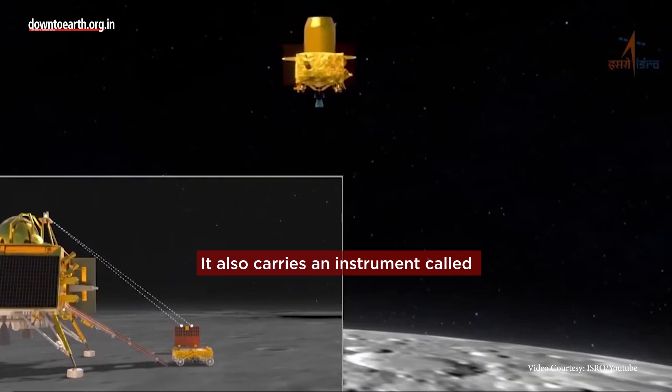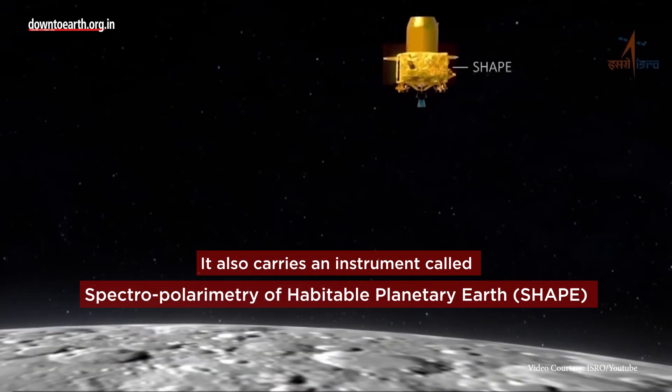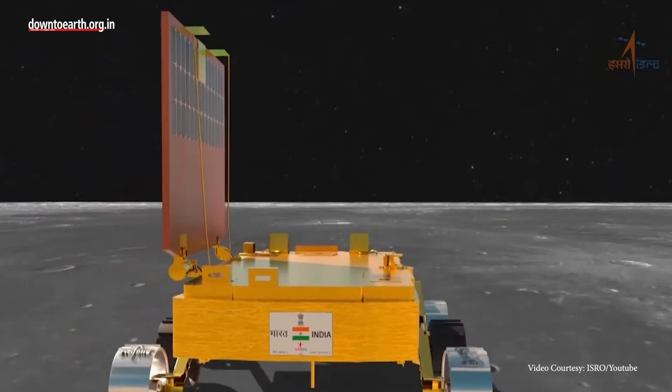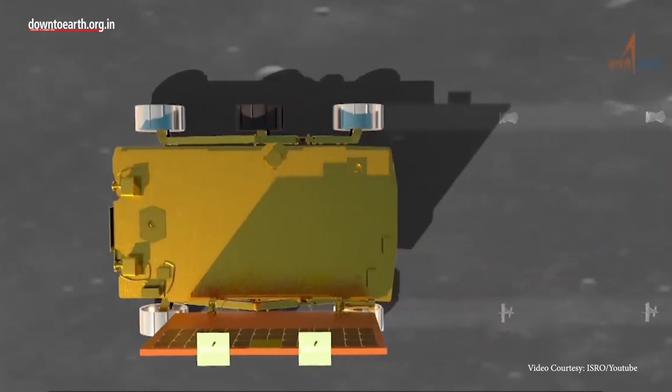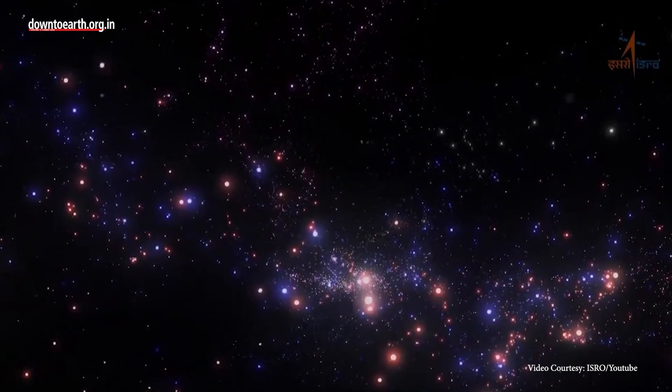It also carries an instrument called the Spectropolarimeter of Habitable Planetary Earth, or SHAPE, to enable discoveries of smaller planets. The reflected light from smaller planets can help scientists probe into a variety of potentially habitable exoplanets.